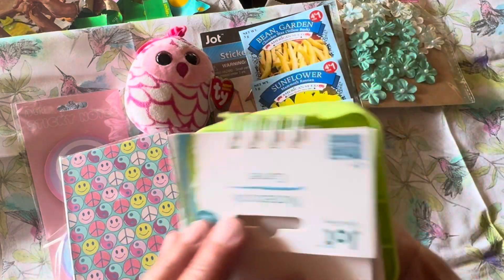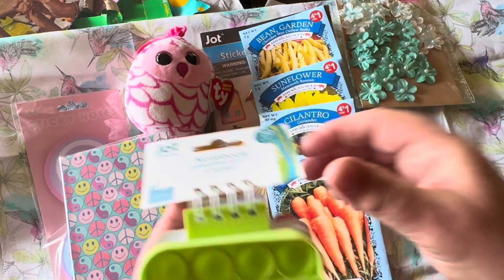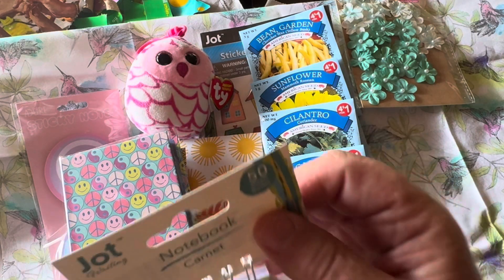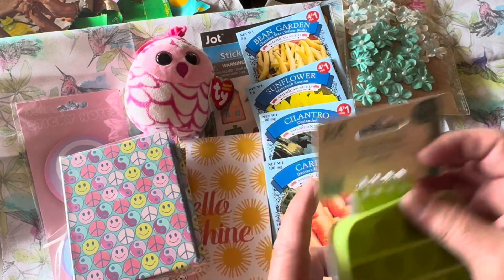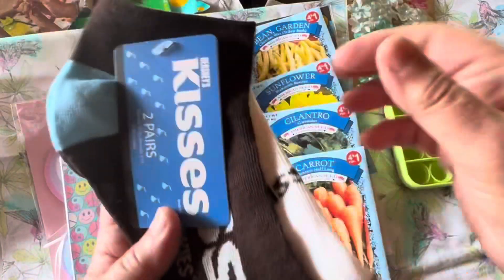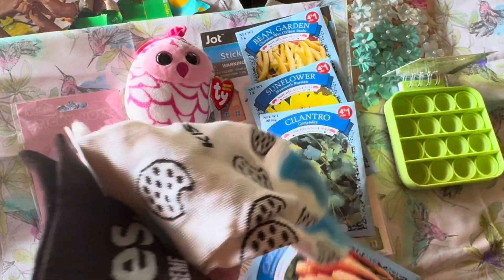I had meant to put the fidget journal in my granddaughter's birthday gift bag but forgot it was at the bottom of my bag. I put plenty of surprises in there for her, including some really cool Fruit Loop socks — I didn't get a chance to video those.